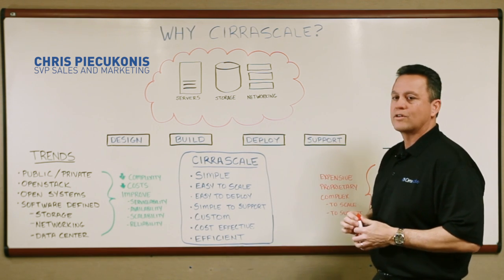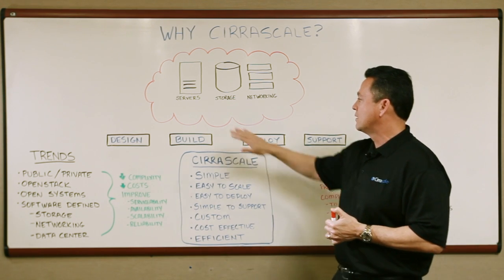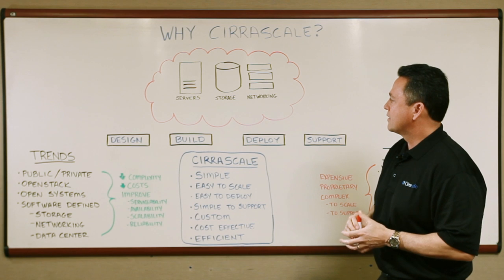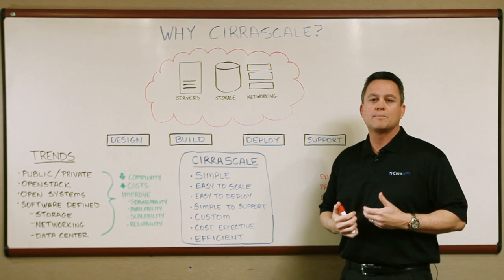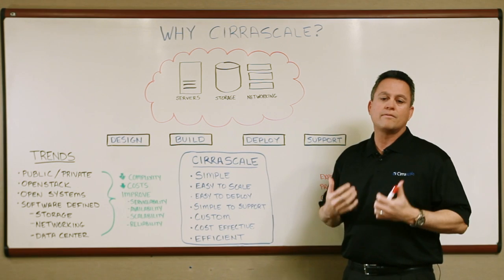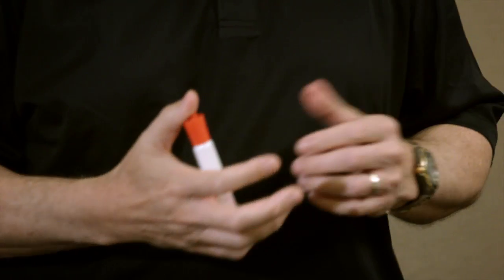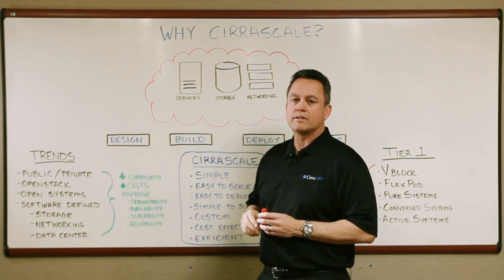But first, let's talk about server virtualization and what's enabled cloud computing. The basic components of cloud computing — the makeup — is servers, storage, and networking. Today, customers are leveraging virtualization and other technologies to build public and private clouds. This has enabled us to take advantage of better application availability and better resource utilization. With that, there are some trends going on in the industry that are enabled by cloud computing.